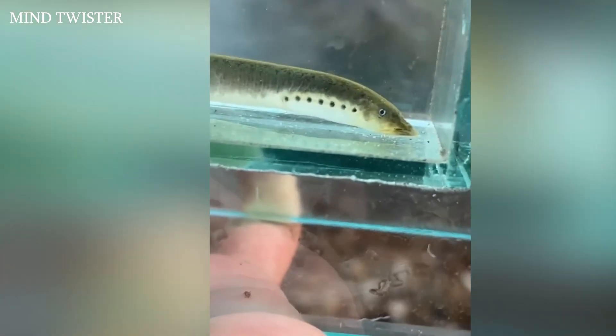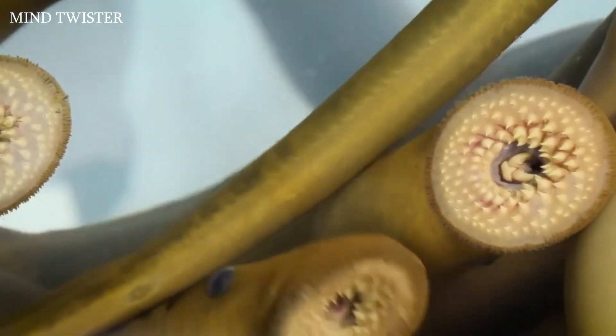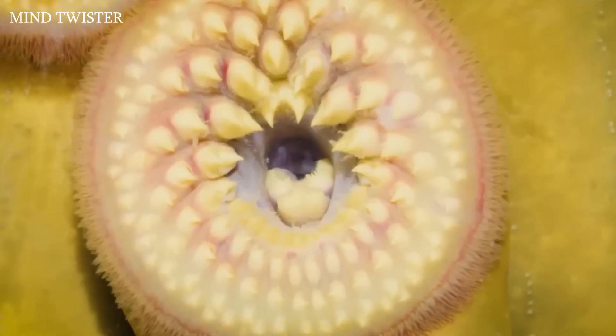After this period, metamorphosis occurs: they develop eyes and the mouth cap is replaced by a suction cup with many teeth — now they are ready to hunt. The sea lamprey lives only one year in this active phase, during which each hunter will kill approximately 40 pounds of fish. After that, they stop feeding and find small streams to breed in.